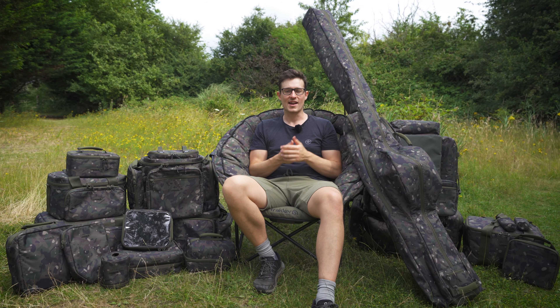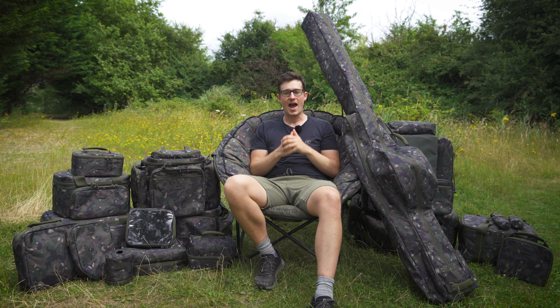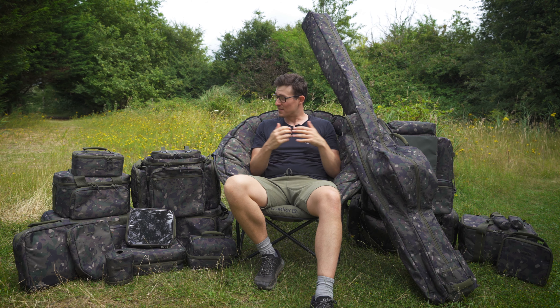Hi guys, once again I'm down at the Club Lake and as you can see I'm surrounded by a sea of camouflage. Now this isn't any ordinary camouflage — this is Trakker's bespoke camouflage which adorns their brand new NXC luggage range. There's a load of gear here to look through, so we're going to focus on a few key items that we think are well worth a closer look. Let's get into it.